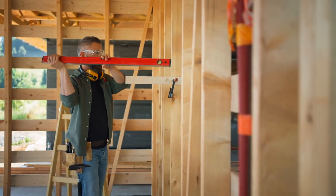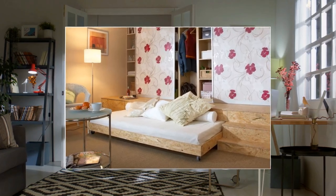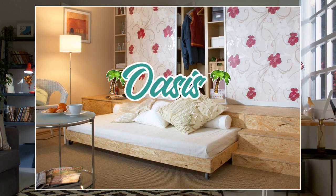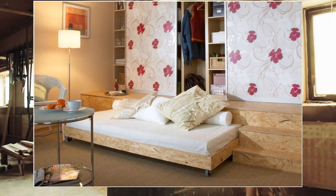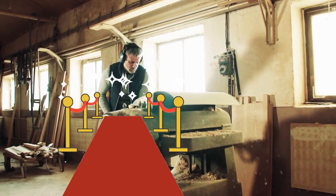So there you have it, folks. With some patience and DIY know-how, you can transform your tiny apartment into a cozy oasis. And who knows, you may even become the next DIY superstar in your hood.